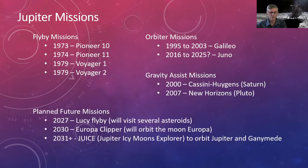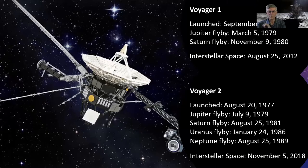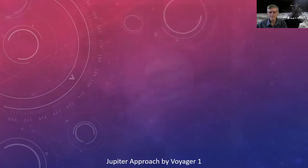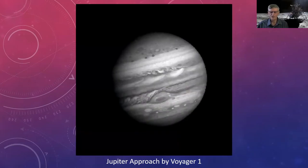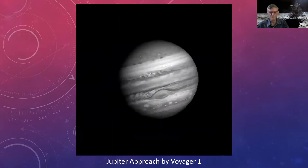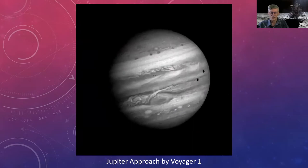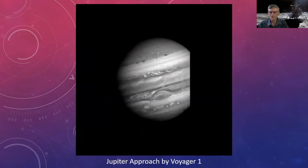Voyager 1 and Voyager 2 were designed to do flybys of Jupiter and Saturn. Voyager 2 also took advantage of outer planet alignment to fly by Uranus and Neptune. Voyager 2 was actually launched first but arrived second at Jupiter, which is why they were named the way they were. Here's an animation built from Voyager 1 images as it approached Jupiter, showing the planet rotating with the Great Red Spot in the same location while cloud patterns and movements are visible.